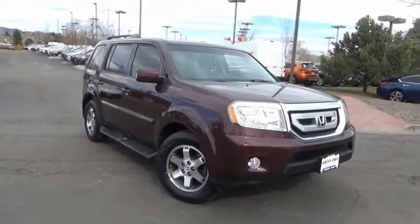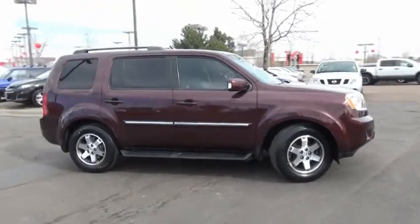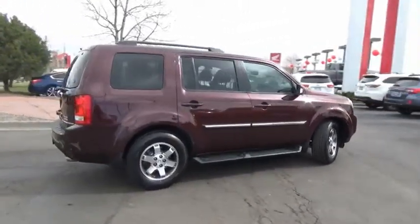Take a ride in the 2009 Pilot. Optimal utility. Indulgent interior. Powerful performer. You'll be ready for almost anything in the Honda Pilot.